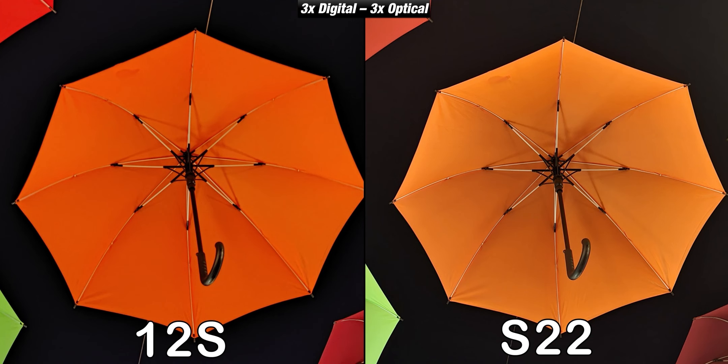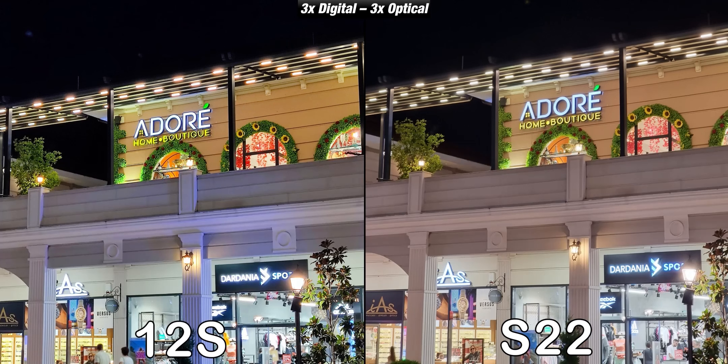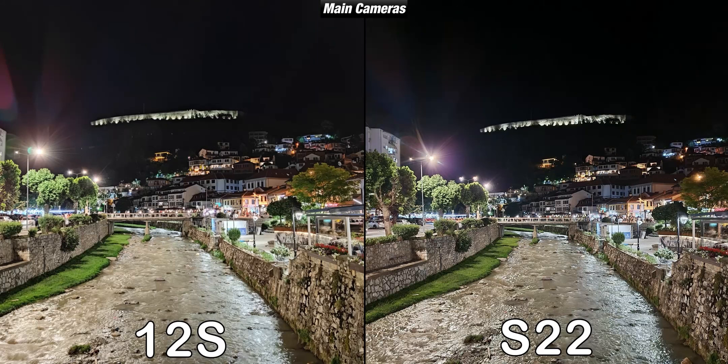Even when it comes to zoom in low light, the Xiaomi 12s is almost just as good despite not having a dedicated telephoto camera. It is good from Samsung to offer this camera, which is very handy, but I was very surprised how well Xiaomi did with digital zoom. In some other samples however, the 12s wasn't able to hold its own against the S22 — the Galaxy is much sharper and handles lights better.